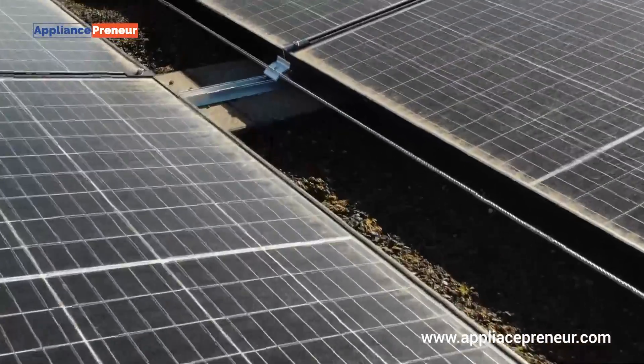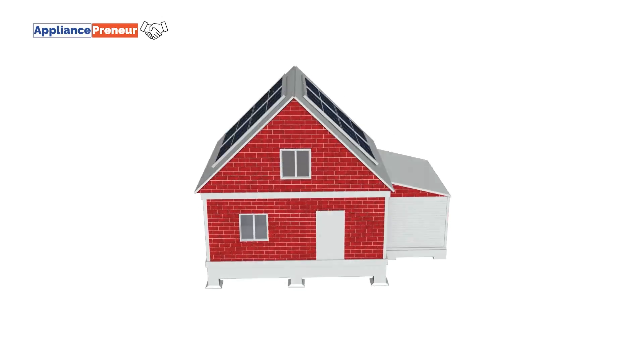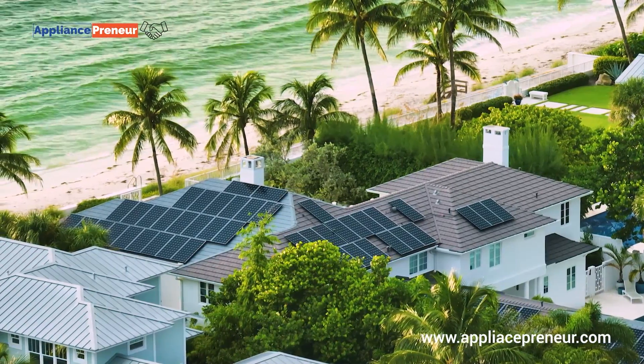Because they use multiple silicon crystals, the manufacturing process is simpler and more cost-effective, which is why polycrystalline panels are often less expensive than monocrystalline options.